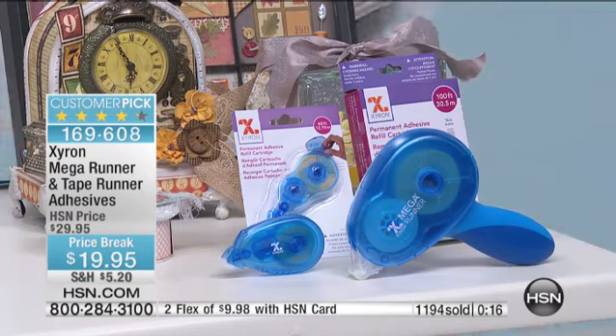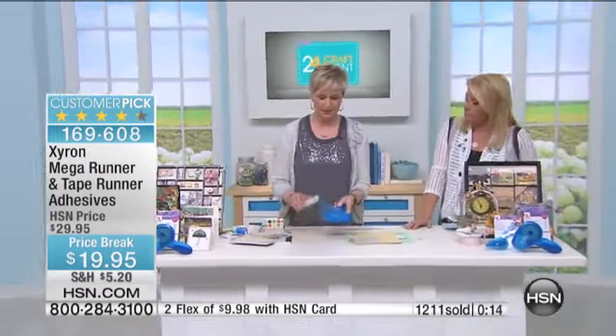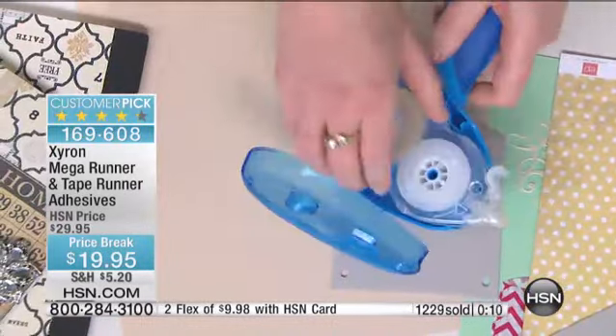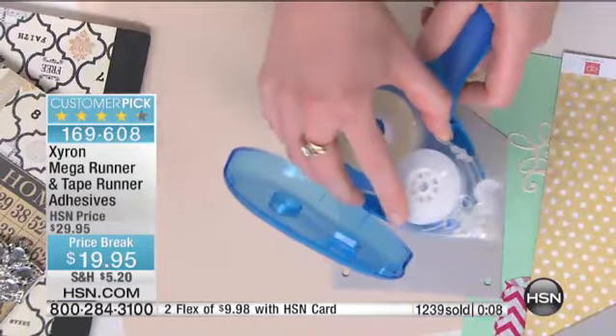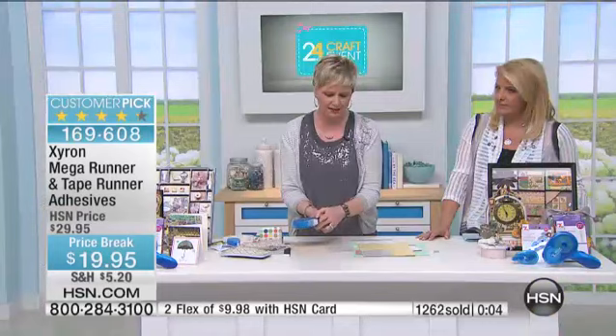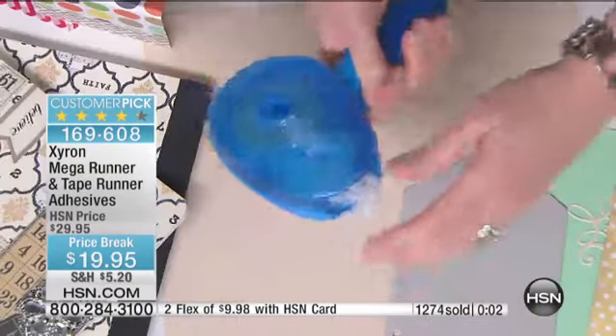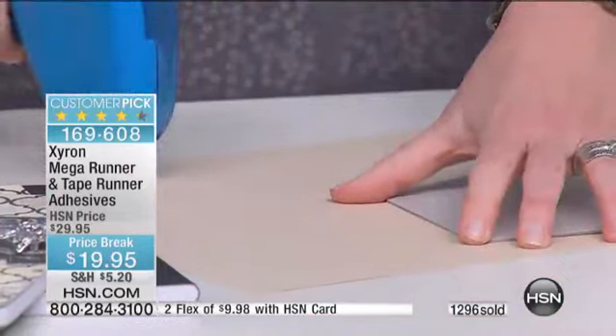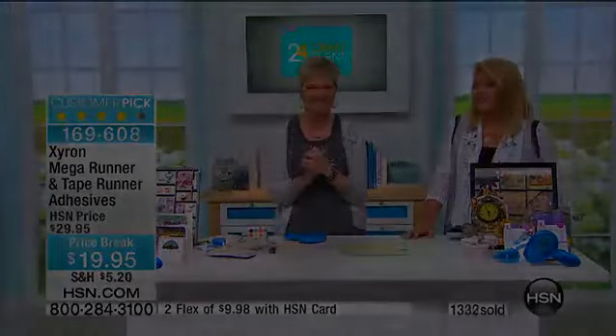Let me show you what I think is one of the most important things about tape runners — how it refills. Here's how it comes. When it's empty, you just put in another cartridge and off you go. That's how easy it is. They've all got a little tab over the cover so you don't get lint on it, and it's ready to go. Easy peasy. Instantly, Xyron adhesive — you know it's good quality. This is such a ridiculous deal. Get it while the getting is good — and you need it.